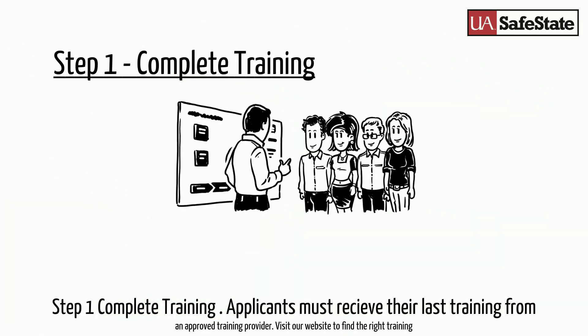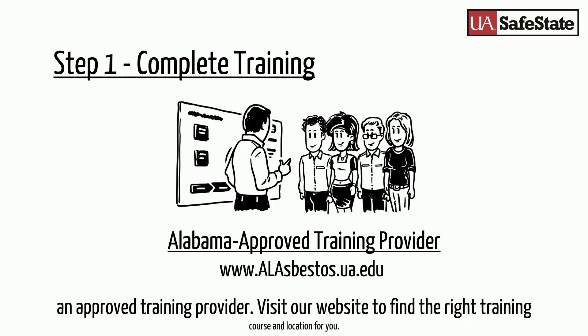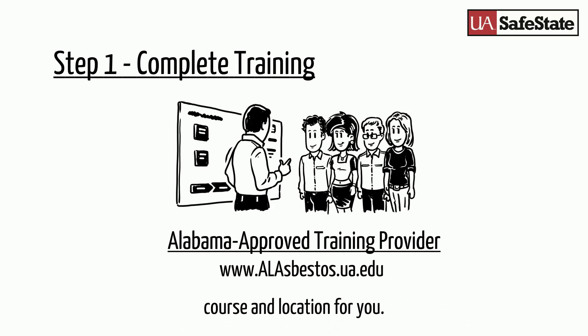Step 1: Complete Training. Applicants must receive their last training from an approved training provider. Visit our website to find the right training course and location for you.